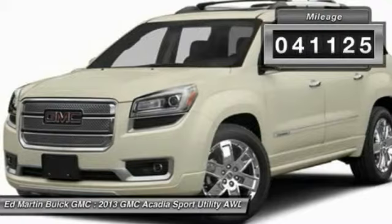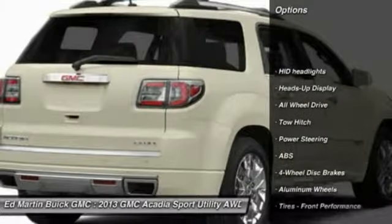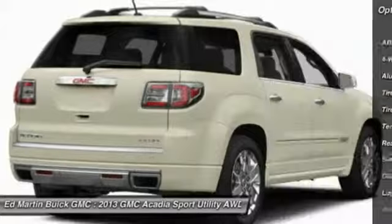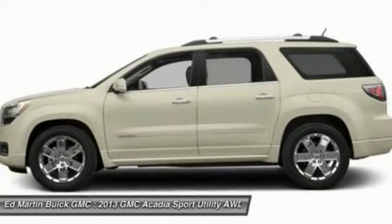This vehicle has less than 45,000 miles. Here are some of this vehicle's great options: power passenger seat, tow hitch, power lift gate, anti-lock braking system, all-wheel drive, back-up camera, Bluetooth, leather-wrapped steering wheel, adjustable steering wheel, and power steering.